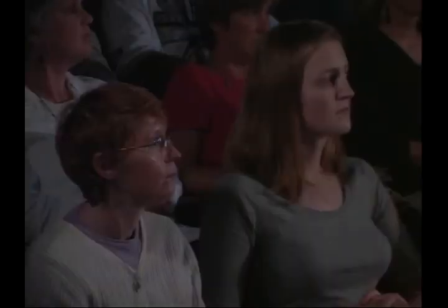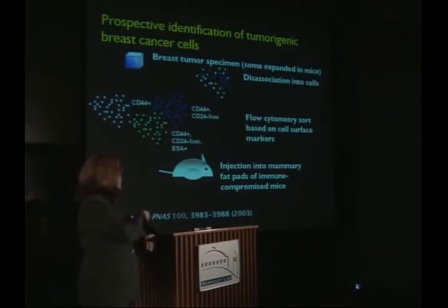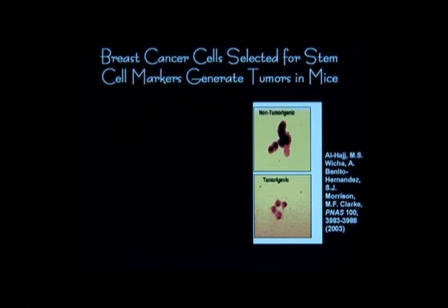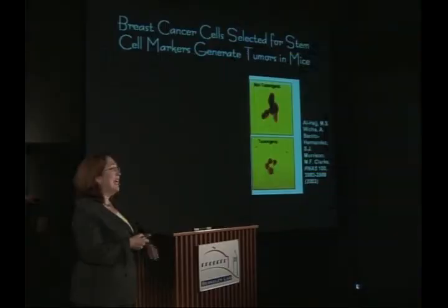Although mouse and humans are similar in terms of mammary gland, they have very different immune systems. Your immune system is there to protect you from foreign things, including foreign cells. So we have to use an immune-compromised mouse in order for the human cells to grow in the context of the mouse. You've separated these different populations, inject them into the fat pads, and ask: is it the white ones, the green ones, or blue ones that actually make tumors? Here's a picture from their publication — 2003, in the Proceedings of the National Academy of Science — showing that the cells that eventually gave rise to tumors looked very different than the cells that didn't give rise to tumors.